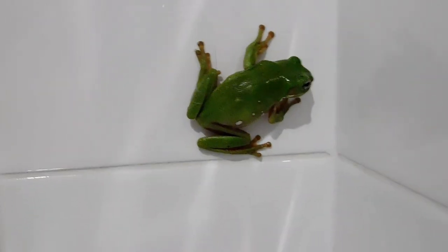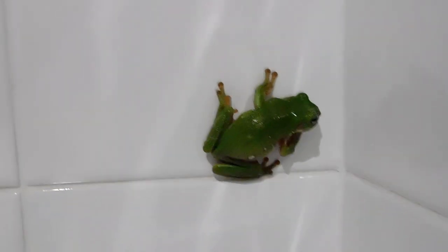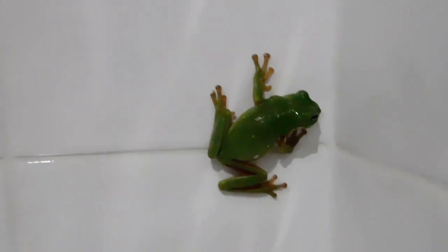Hello Froggy. Green tree frog in our bathroom.